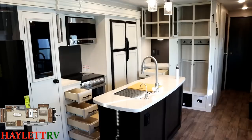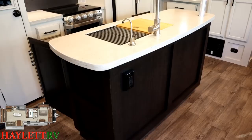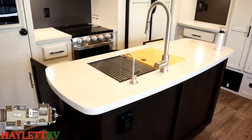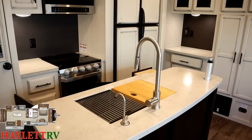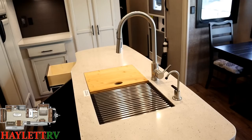Let's look at that island. All the countertops are nice solid surface, and power outlets are placed anywhere that makes sense — below the countertop line back in the coffee bar, by the oven — always easy to reach. You've got a pop-up power tower built right on the island top, a high-rise sprayer faucet above a stainless sink with a cutting board cover and dish-drying rack.